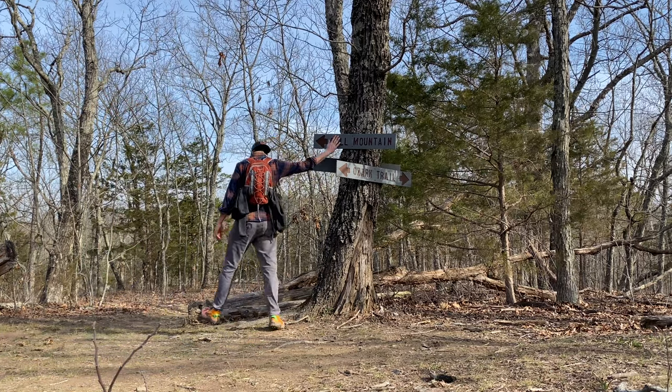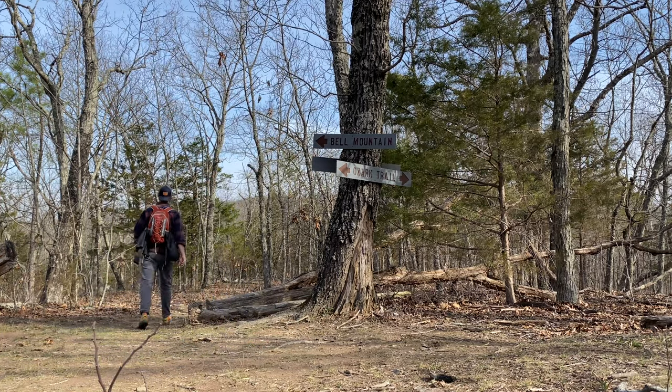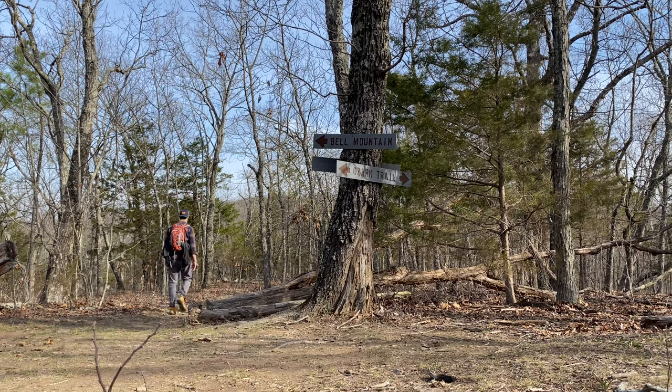So that first section was actually part of the Ozark Trail, which is always great. I love being on the OT when I get the chance to be. Now we're on the offshoot that goes up to Bell Mountain.